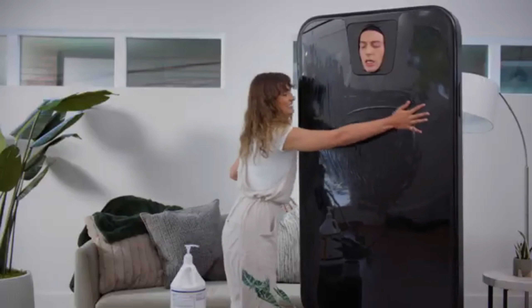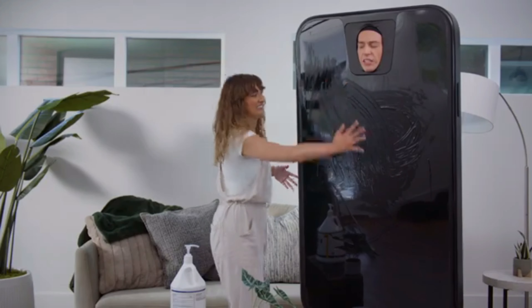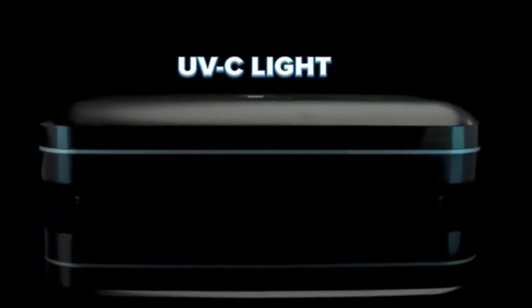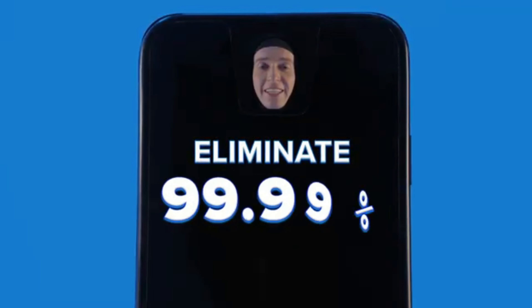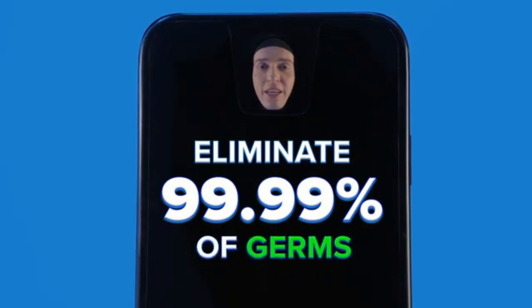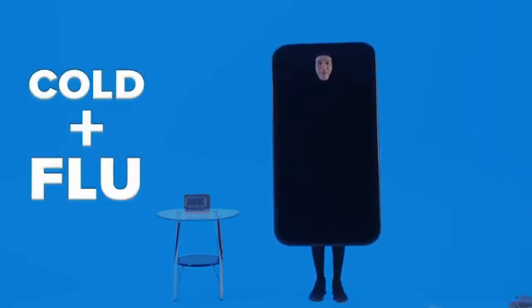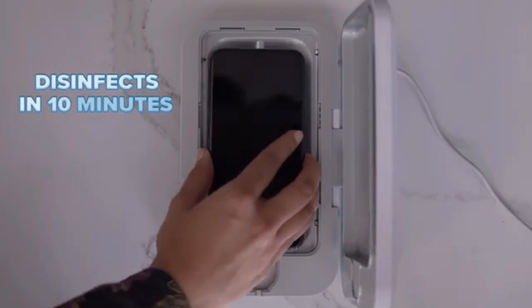The patented 360-degree disinfection design of Phone Soap ensures that germicidal light reaches even the tiny crevices that liquid cleaning products cannot. The combination of chamber design, selective materials, and bulb placement ensures that 99.99% of microbial predators on the devices are eliminated. Phone Soap solutions will help fight the good fight in homes, schools, hospitals, gyms, restaurants, and countless other germ-hiding places. This might be the best tech gift for your germaphobe friends.